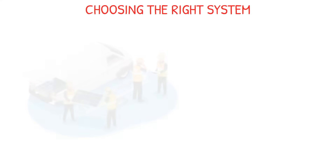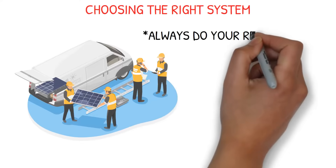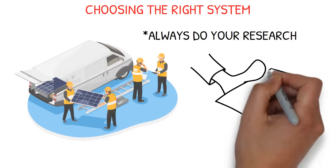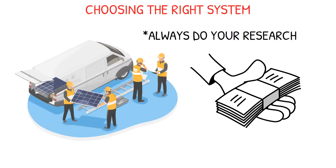Choosing the right system. Simply put, quality matters. Not all solar equipment is built to last. Be cautious of deals that seem too good to be true, and always do your research on the solar installation company and the products they offer. A quality system may cost a bit more up front, but it will save you money and headaches in the long run.